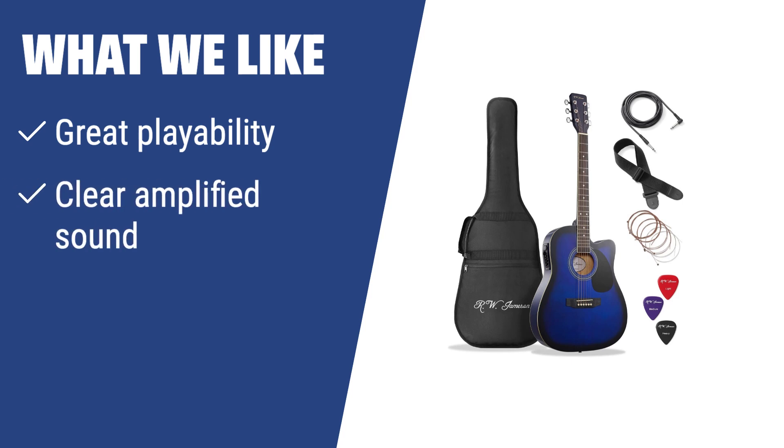What we like: If you want an acoustic-electric guitar with excellent playability and the option to amplify its sound easily, the Jameson Guitars 979 Blue CSE is the right choice. With a slim body design and ergonomic controls, this model offers both comfort and style. If you are a player who values clarity in sound and versatility in performance, this model is perfect for you.